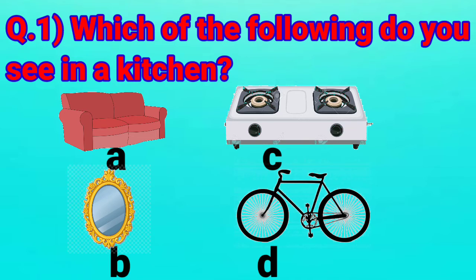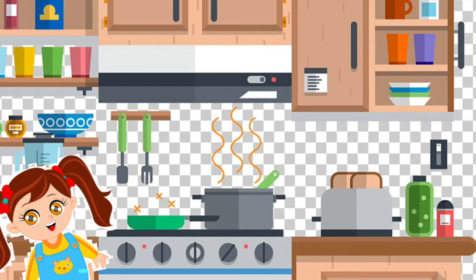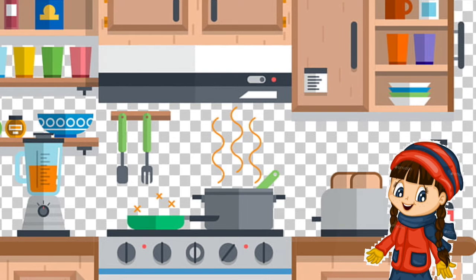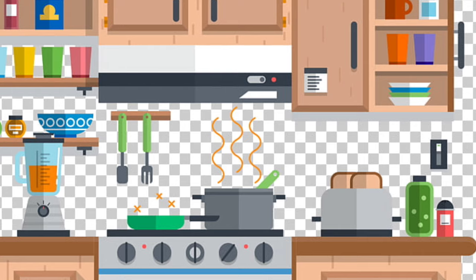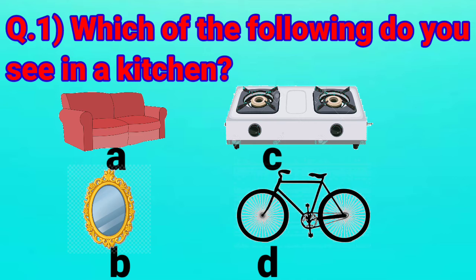Now, let's go inside a kitchen and find which of the options we see in a kitchen. Do you see a sofa in the kitchen? No, ma'am. Option B, mirror — do you see a mirror? No, ma'am. Can you see option C, gas stove? Yes, ma'am. Option D, bicycle? No, ma'am, it is not in the kitchen. So, option C, gas stove, is the right answer. Let's put a tick.